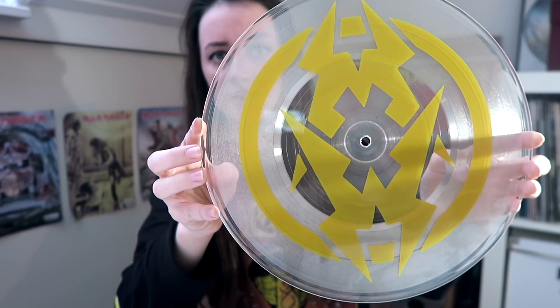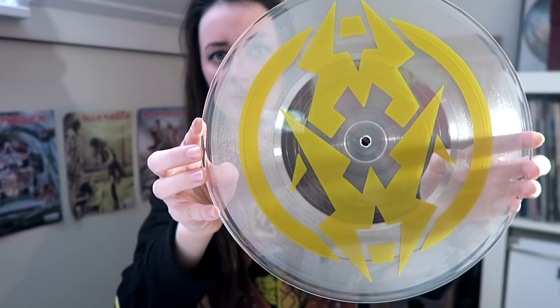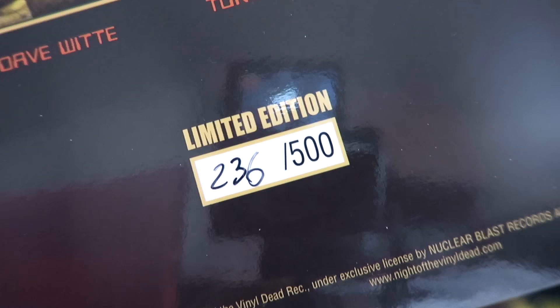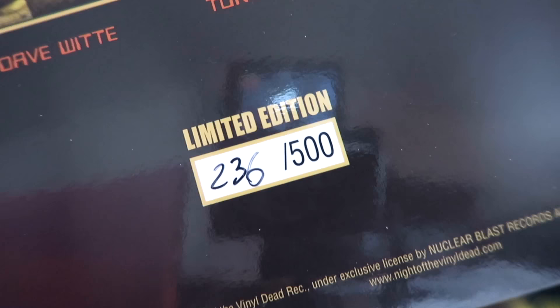This is the Municipal Waste Garbage Pack. When you open it, it looks like this. It includes a 10-inch transparent record which looks very cool. The songs on it are The Fatal Feast and Residential Disaster. It also comes with a sticker set and a garbage pack bag that has their logo on it. It is hand-numbered and limited edition to 500 copies. I got it for $25 and they still sell it, so I will put a link in the description.